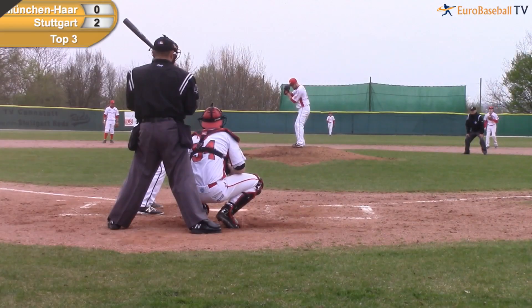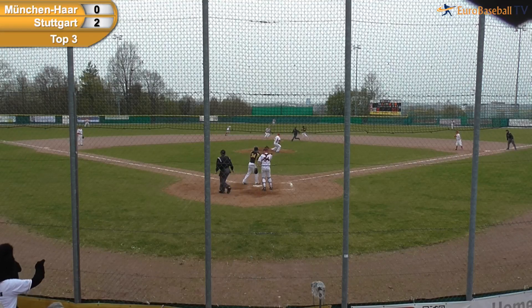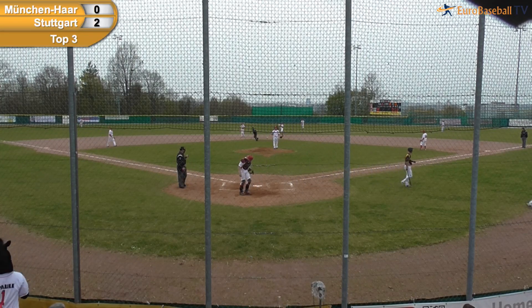Richard Klein on first base. Here's the pitch — there he goes. Breaking ball, check swing, the pitch is high. The throw to second base — Klein is out. Quinn Tiernan throws out Richard Klein.